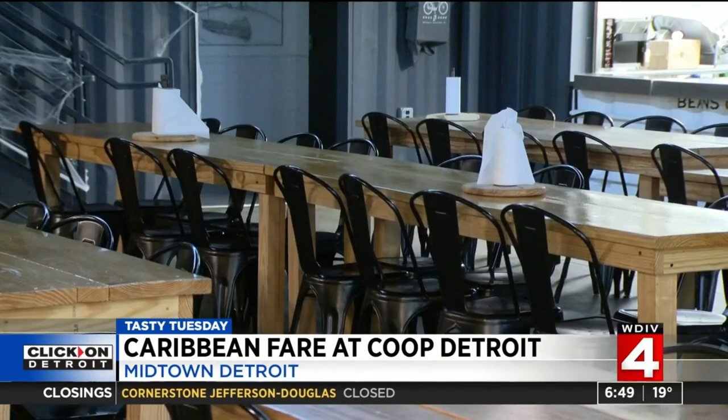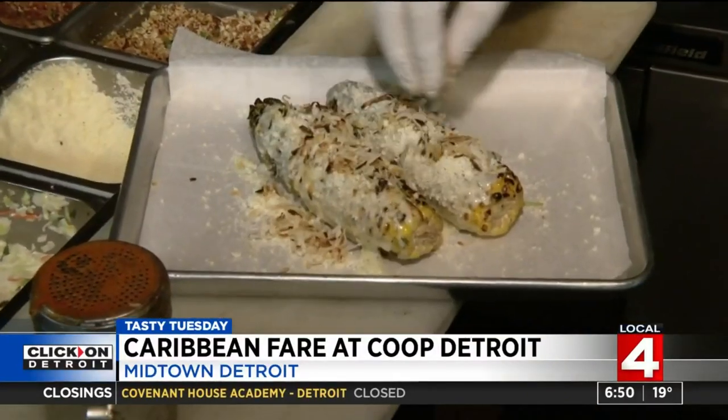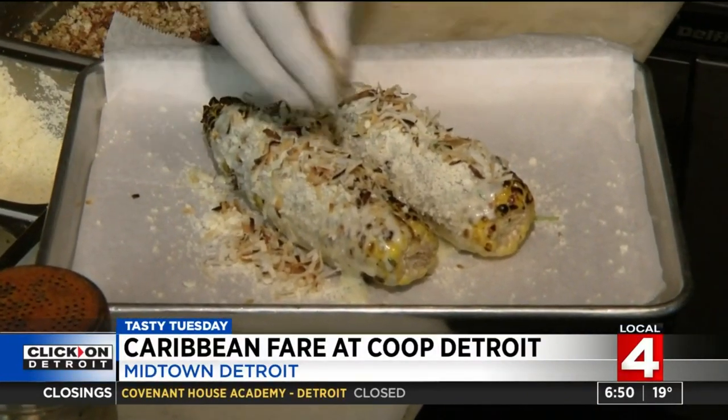At Coop, customers can't consume enough corn. Their Caribbean corn is something you won't find anywhere — coconut flakes, gorgonzola, and a little bacon crumbles.